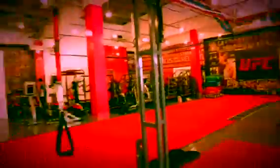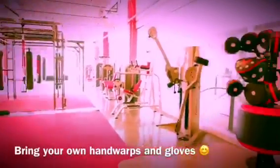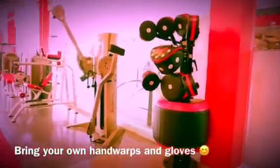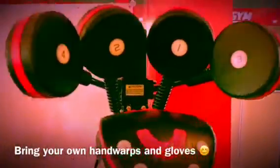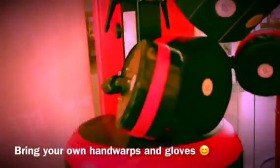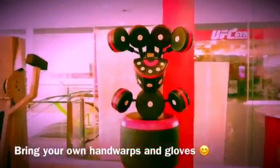We have the free weights area, monkey bars, pull-up bars, parallel dips, and a heavy bag — and the box master. For heavy bag classes we have boxing, Muay Thai, and MMA. Don't forget to bring your hand wraps and boxing gloves when attending these classes.